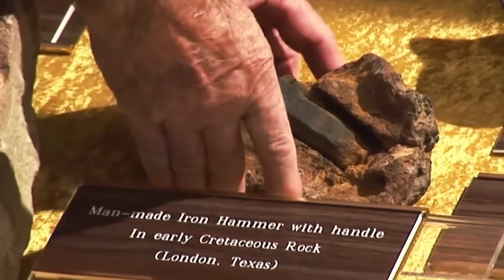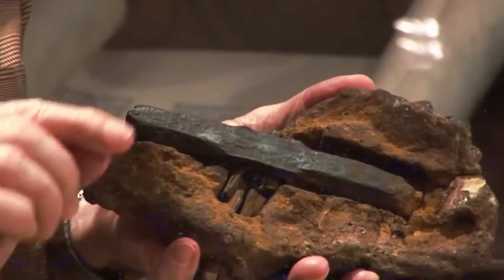In 1983, the hammer found its most passionate advocate in Carl Bau, a creationist who purchased it for his Creation Evidence Museum. Bau dubbed it the London Artifact and presented it as evidence of an advanced pre-flood civilization.